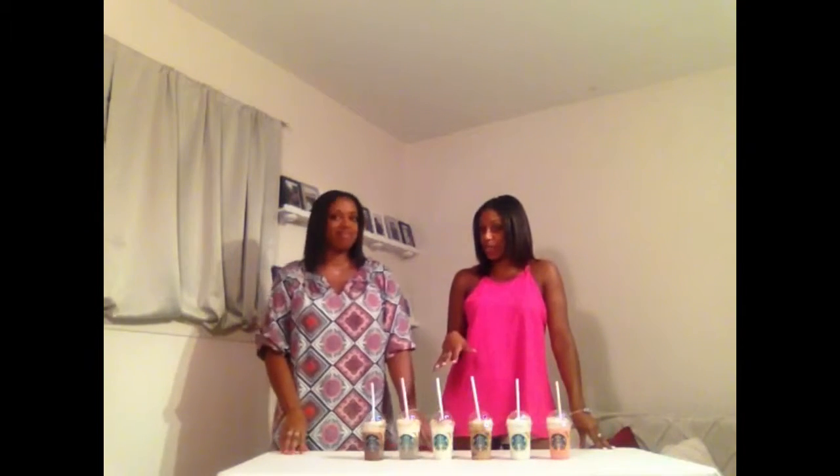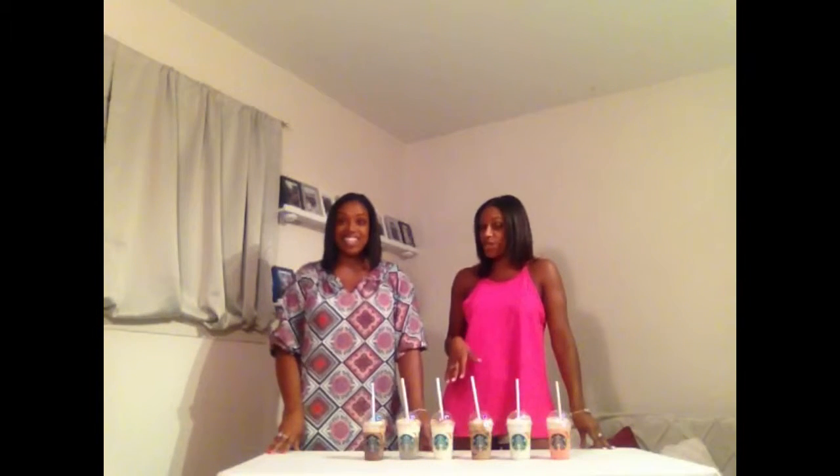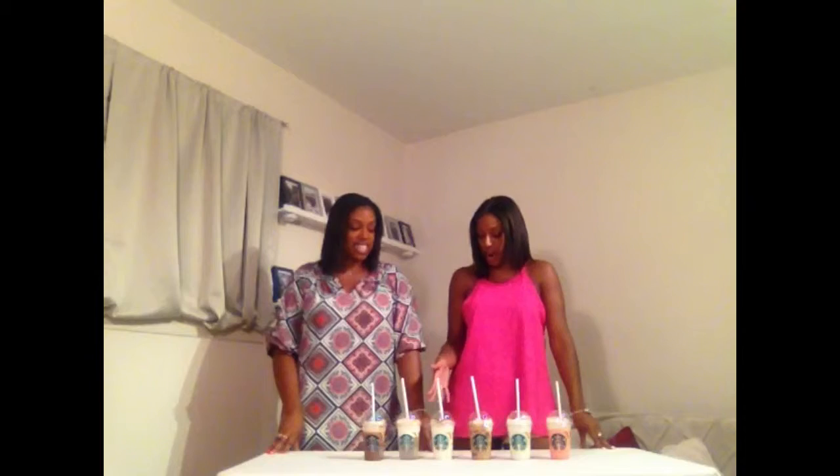Alright Happy People, today we are trying the newest edition of Starbucks Frappuccino. Now we are huge Starbucks fans — not everyday Starbucks people, but we do get Starbucks pretty often. So we're very excited about the six new flavors that Starbucks has released of their Frappuccinos. We went to our local Starbucks here in New Jersey and we were actually the first people to order these new flavors.